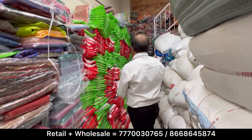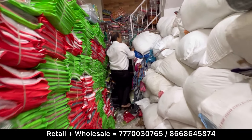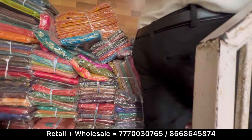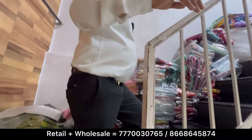You will get the variety here. You can see the new varieties. It is going to be about 15,000 rupees.